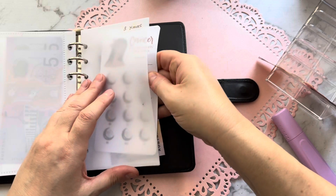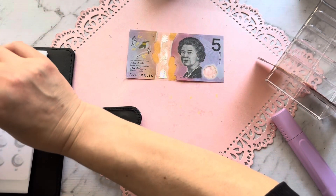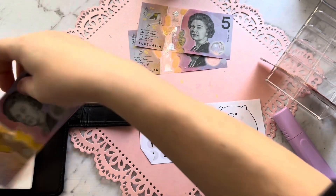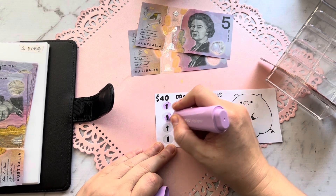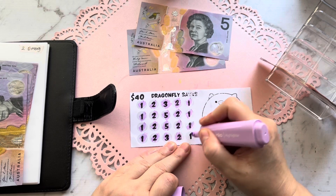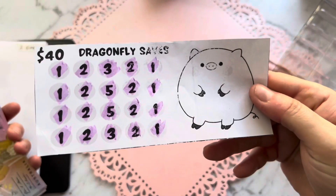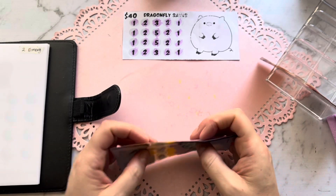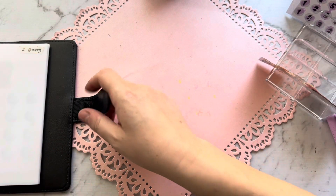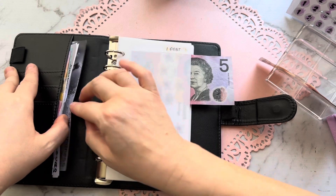I've got to start getting really serious about Christmas — I've got six pays before Christmas. We got ten dollars for emergency. Let's see what we can cross off: two, three, four, five, six, seven, eight, nine, ten — oh my gosh, we completed it! I didn't even realize I would complete it. This was a 40-dollar challenge from Dragonfly Saves: 5, 10, 15, 20, 25, 30, 35, 40. I always get excited when I complete one of these — I didn't think I was going to complete anything this week!